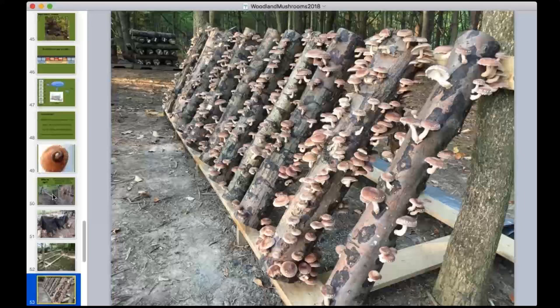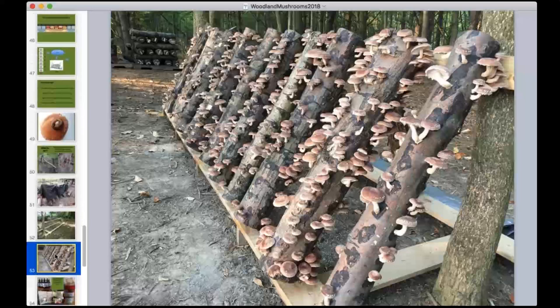Overall mushroom yard management comes down to getting into the soaking cycle and checking your yard regularly, since mushrooms fruit and mature at slightly different times. Generally you can expect to harvest within a two to three day window.